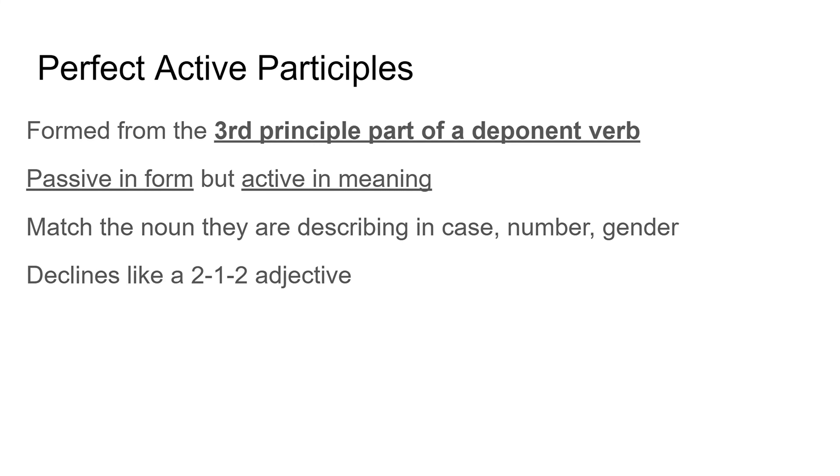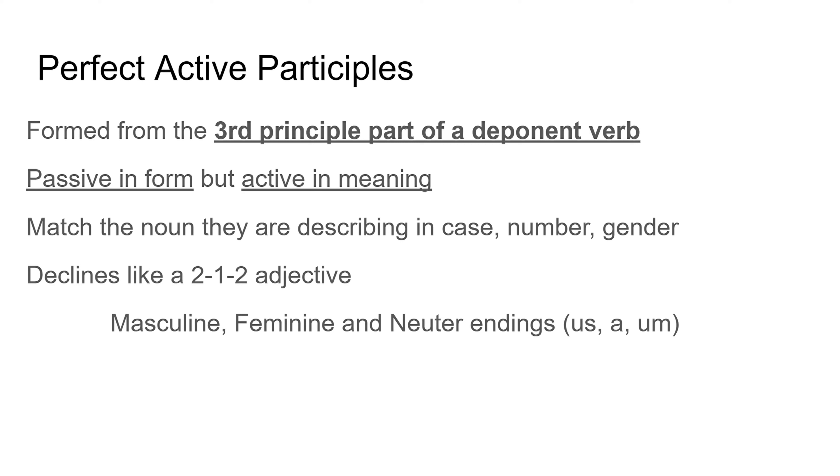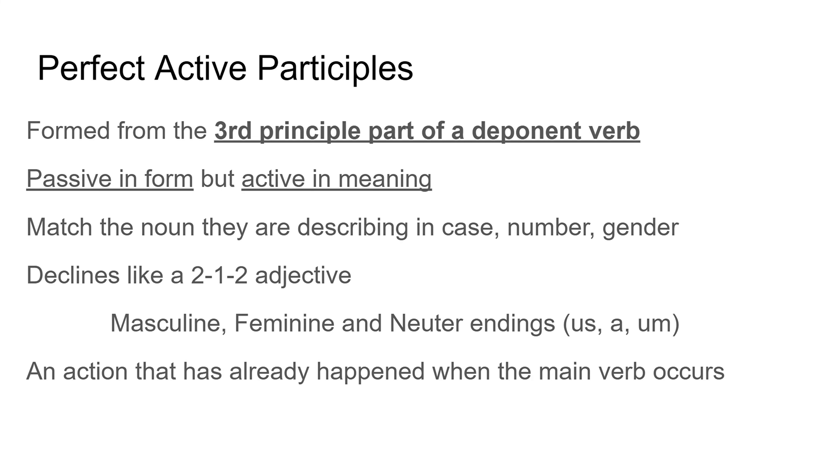They decline like a 2-1-2 adjective. What that means is they use the second declension, first declension, and second declension neuter endings — so they use -us, -a, -um. They describe an action that has already happened when the main verb occurs, so they're a bit like perfect passive participles in this case. The action has already happened when the main action takes place. But don't forget they are active in meaning, even though they look passive.